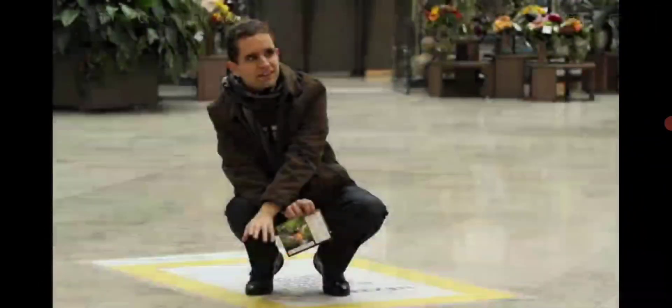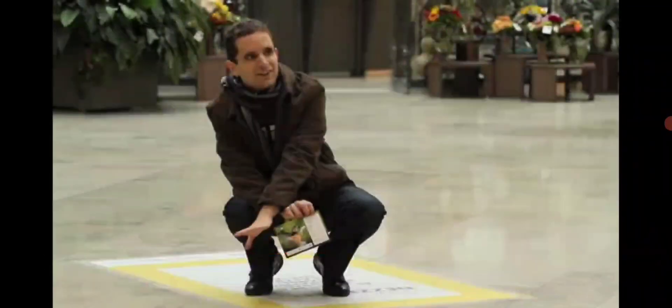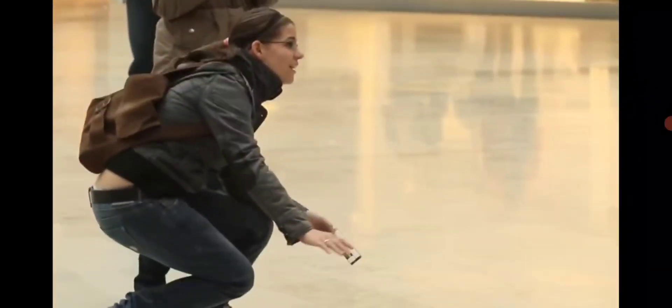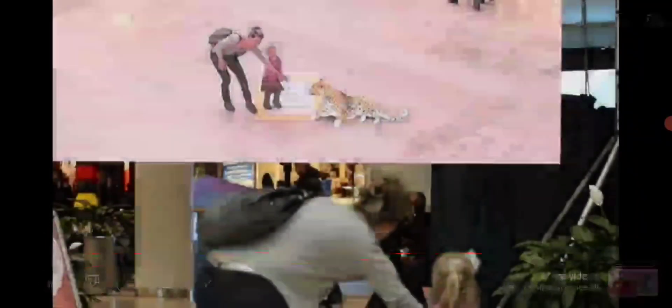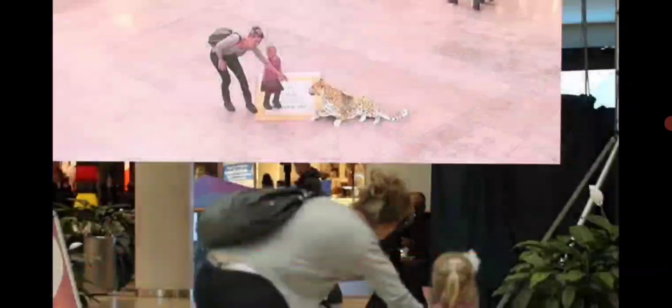Notice this guy here petting something but again having to look off, looking at the screen to see what he's interacting with. Now we get to see them interacting with a leopard — of course mum looking at the screen.